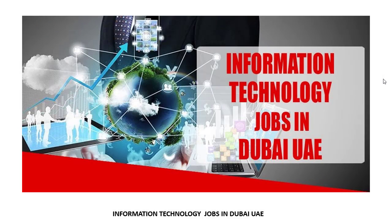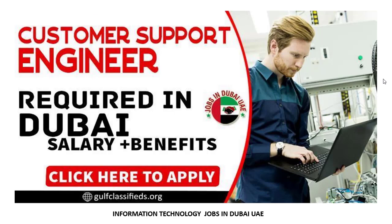Assalamu Alaikum friends, how are you? I hope everyone will be fine. I'm from Information Technology Jobs in Dubai on Facebook page. Today I'm going to show how you can search jobs and how to apply. It's a very easy and simple process. I'm showing today's latest job.